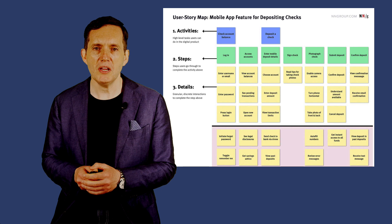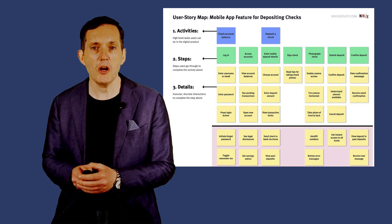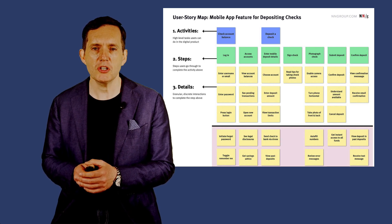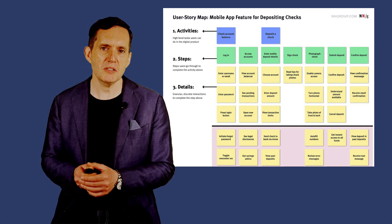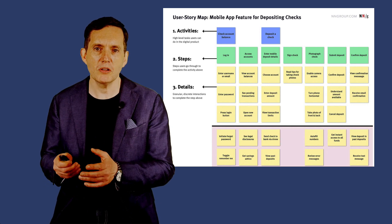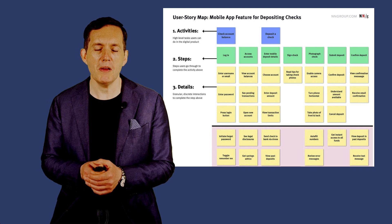There's user centricity. Story mapping keeps the focus on the user's needs and experiences, helping teams think from the user's perspective and ensuring the product delivers real value and meets user expectations. There's also roadmap creation — story maps serve as a roadmap guiding the development process and providing a clear path from initial concept to final delivery, helping in planning releases and managing scope effectively.